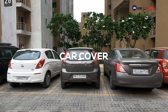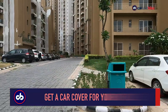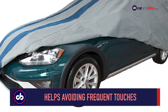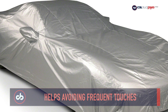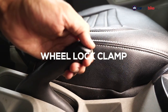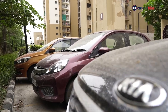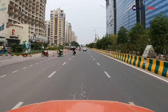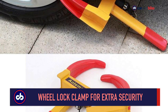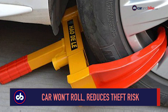Most of us are homebound due to the current situation and step out only when absolutely necessary. Our cars remain parked, and the best way to avoid people frequently touching our cars is to cover them, thereby reducing the risk of virus spread. It's not advisable to keep the handbrake of your car engaged if it's been parked for a long while, as the brake wire tends to block and wheel movement won't be as free when you resume driving. While it's advisable to engage first gear while parked, a wheel lock clamp will give that extra layer of safety, ensuring your car doesn't roll forward or backward, while also reducing the risk of theft.